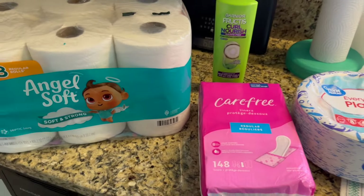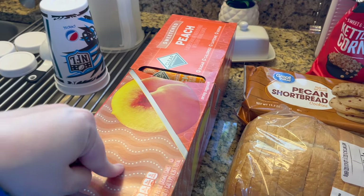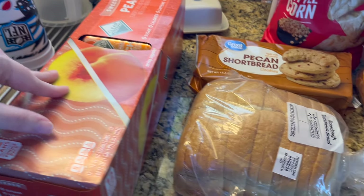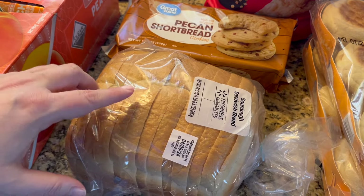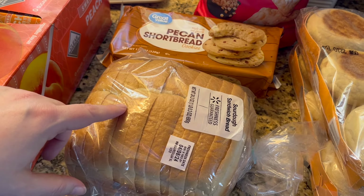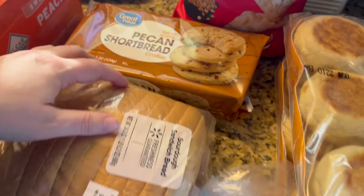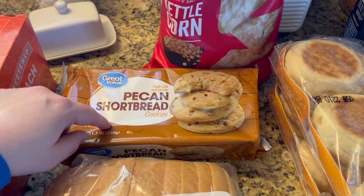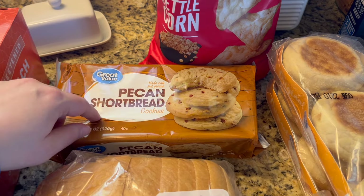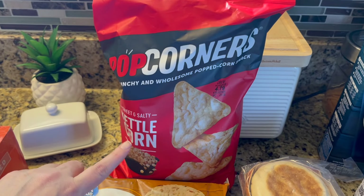Over here I have sparkling water — I buy this maybe once a month, just nice to have when I want something different. I got some sourdough bread to make grilled cheese, and I have broccoli cheese soup from Sam's Club I want to finish off, so that'll be dinner one night. I also got some pecan shortbread cookies because I always forget how much I love them, and I wanted to restock my cookie jar. And I got popcorners — kettle corn flavor this time.